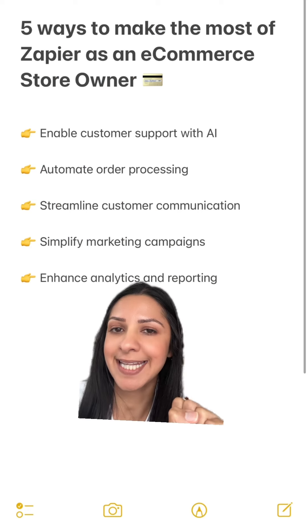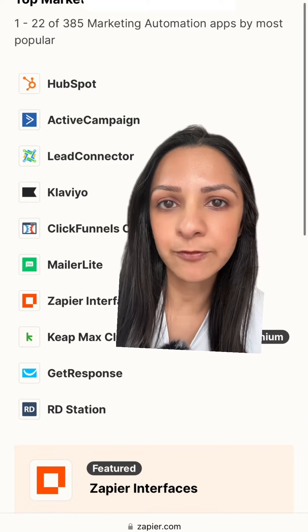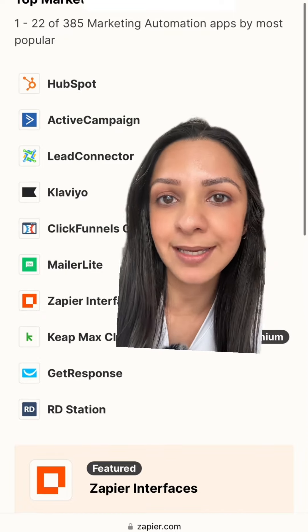Number five: enhanced analytics and reporting. Pull data from any of your e-commerce systems, your marketing systems, and any other platforms you use into a single dashboard to drive better strategic decision-making. And those are the five.